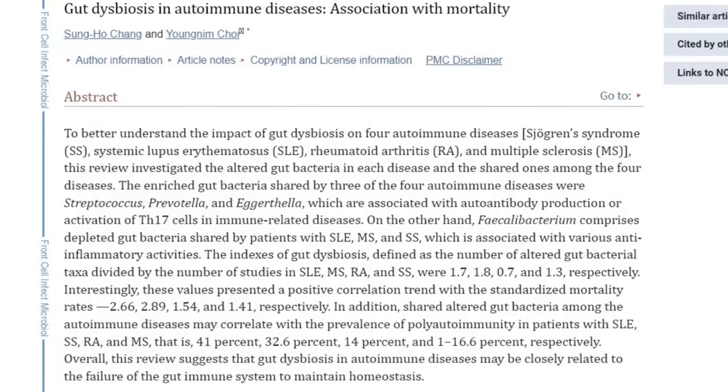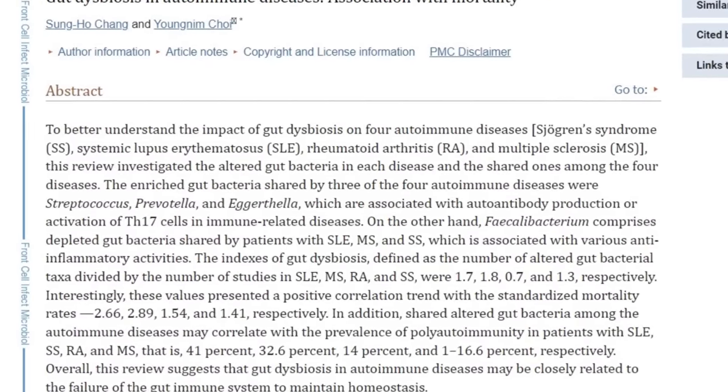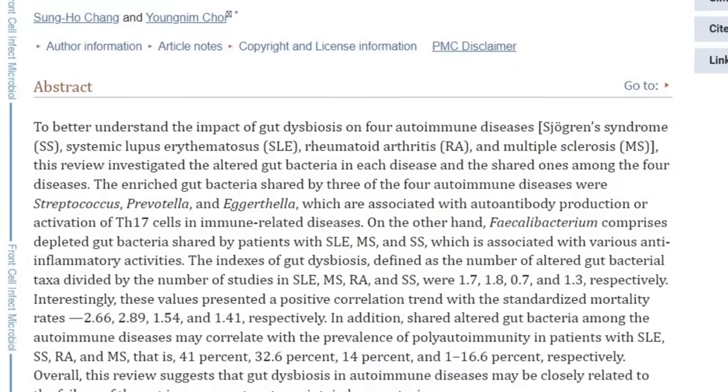So you can imagine what happens when your gut isn't in working order — your thyroid pays the price. You end up with less circulating T3, the most powerful thyroid hormone, due to decreased T4 to T3 conversion. You end up absorbing fewer nutrients needed to support your thyroid, like zinc, selenium, and iodine. You end up absorbing less of your thyroid medication, thereby rendering it less effective. You put yourself at increased risk for developing autoimmune disease and inflammation, which is the most common cause of hypothyroidism.